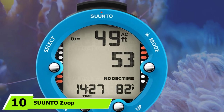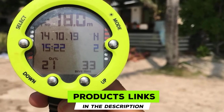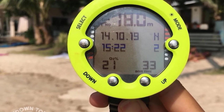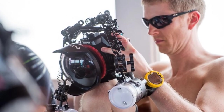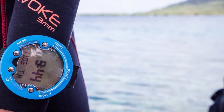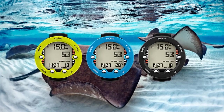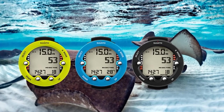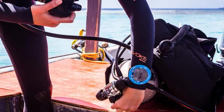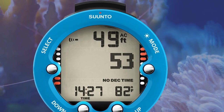At number 10, we have the Suunto Zubovo Dive Computer, which offers a ton of functionality at a modest price. It supports diving with air, nitrox, and free diving, with a built-in apnea timer, though it does not support air integration. The large dot matrix display with backlight is easy to read, and it displays decompression data well. However, the manual is difficult to navigate, making audio alerts hard to interpret. Data can be downloaded via a custom cable using Suunto's app, though dive planning directly on the watch is somewhat cumbersome.